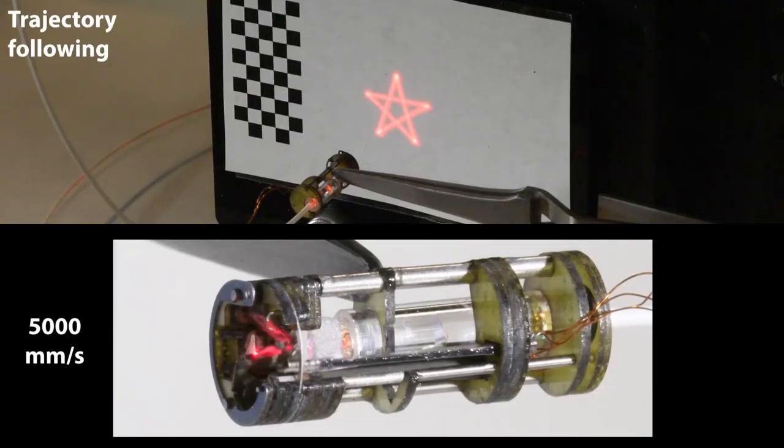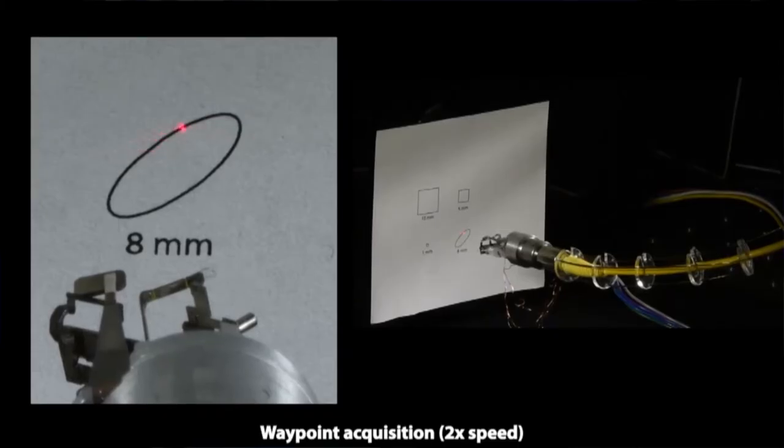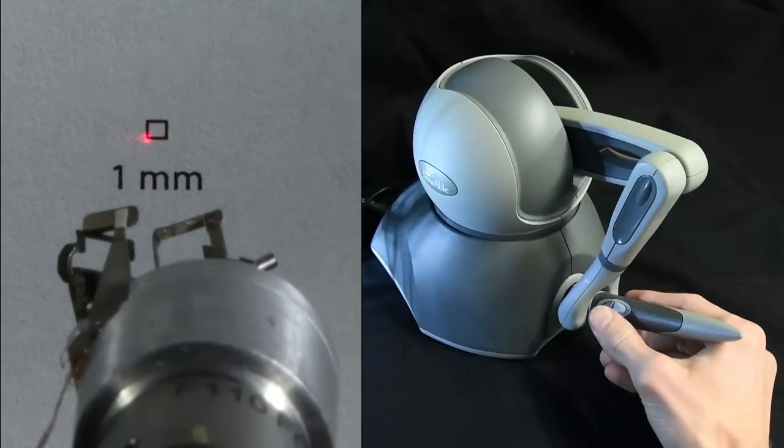Once you have calibrated your device, you can do things like following trajectories. More clinically relevant, you can do waypoint tracking. The surgeon could take the device, set waypoints along the margins of a tumor, and then come in with a high powered laser and resect them at higher speed. Here we're selecting waypoints along an ellipse, and in the next frame you'll see tracking at a small trajectory — one millimeter square in this case.